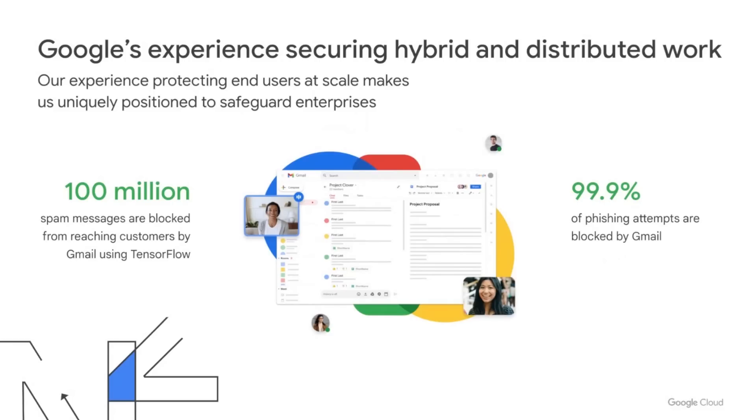We block over 100 million spam messages in Gmail from reaching customers. Google keeps more people safe online than anyone else in the world, and we use this capability to protect your enterprise from malware, phishing, spam, and many other kinds of cyber attacks.